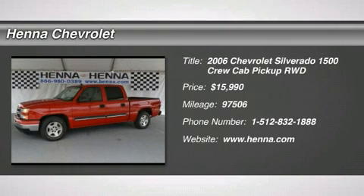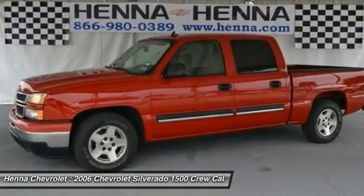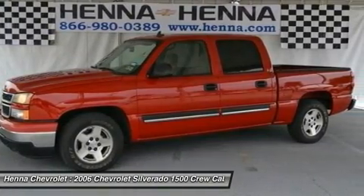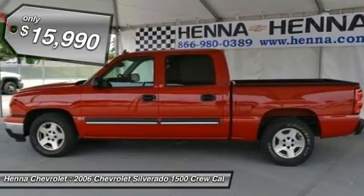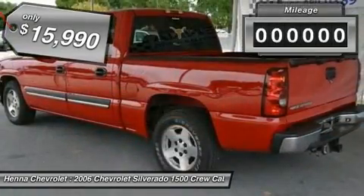Vortec 5.3 L V8 SPI. If you're looking for a solid truck, you've found it. This 2006 Chevy Silverado 1500 provides all the backbone you need with its 5.3 L V8 engine.